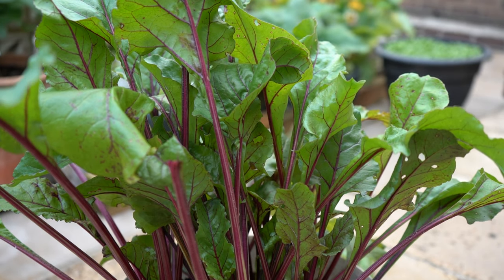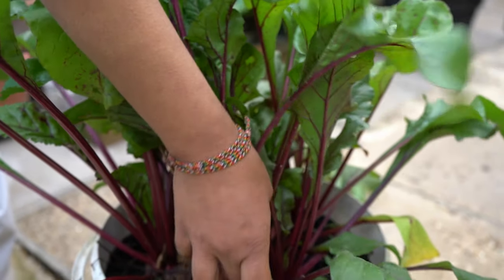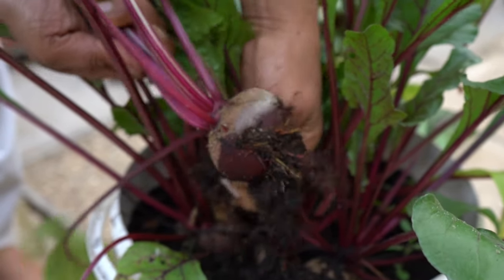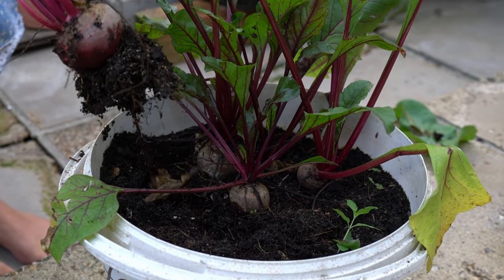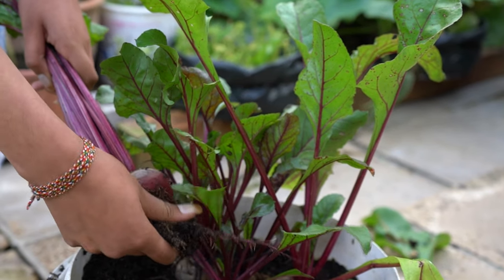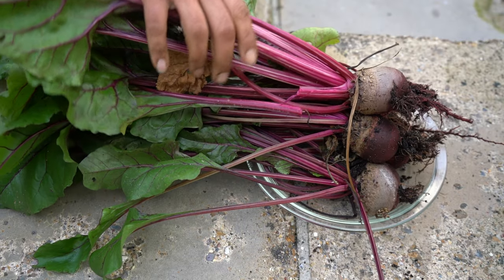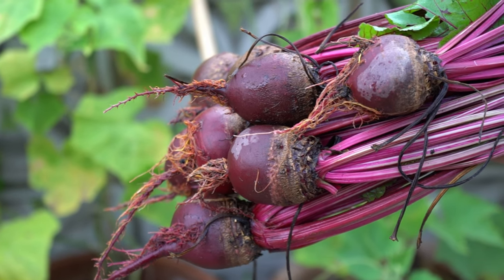I've also been growing beetroot, which took nearly three months to grow as they were underground, and it was so tempting to pull them out and see how big they'd grown. But now they've grown, I'm so excited to see how big they are. Wow, this part that's grown underground is so purple and I think I really like this shade now.